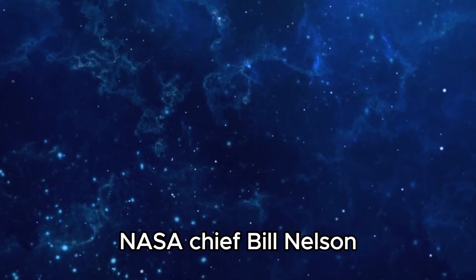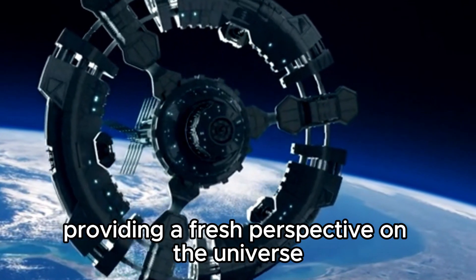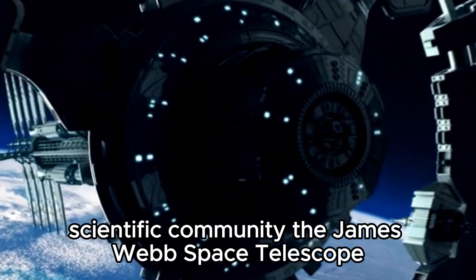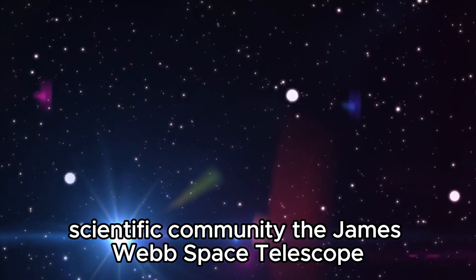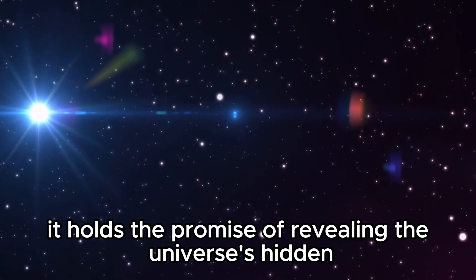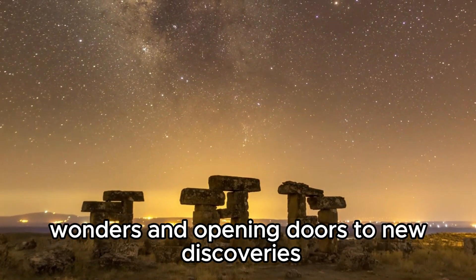NASA Chief Bill Nelson has assured us that this discovery marks the beginning of a new era, providing a fresh perspective on the universe and igniting excitement across the global scientific community. The James Webb Space Telescope holds the promise of revealing the universe's hidden wonders and opening doors to new discoveries.